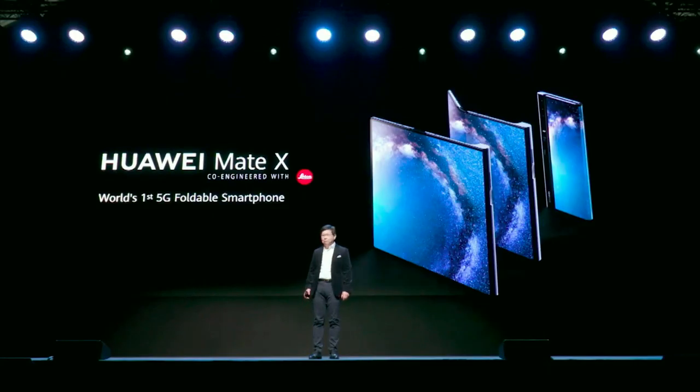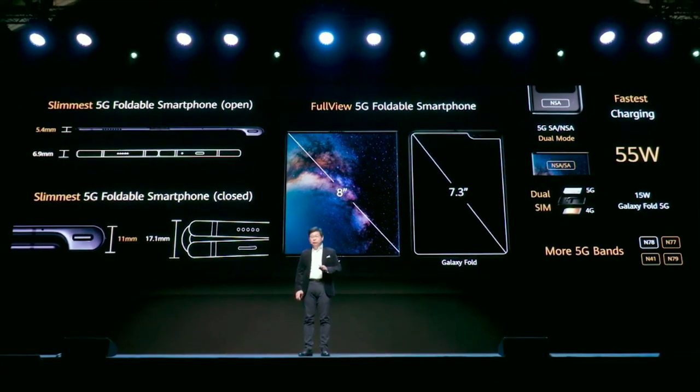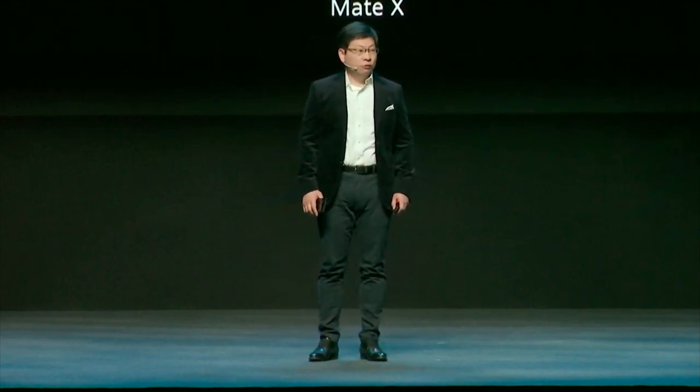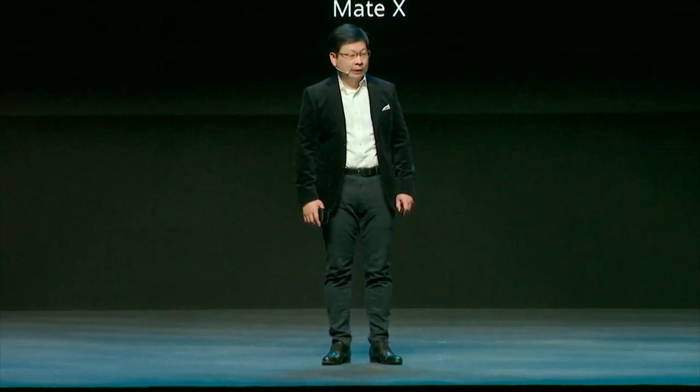Mate X — last year here in Barcelona we launched the Huawei Mate X, the world's most powerful 5G phone and also the world's first 5G foldable smartphone. This phone has an 8-inch amazing large screen, and it's ultra slim — when you unfold it and make it flat, it's only 5.4 millimeters. Even when folded, it's less than 11 millimeters thickness. It also has super fast charging, dual SIM card, a large battery, and supports 5G frequency bands with dual mode 5G. It was a really leading product at that time.